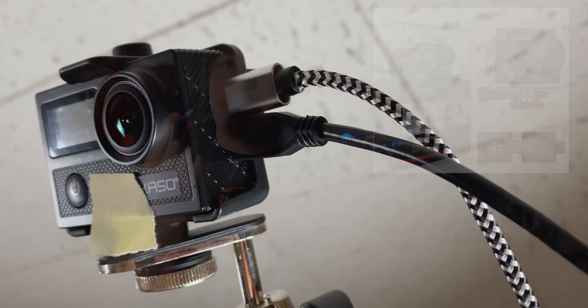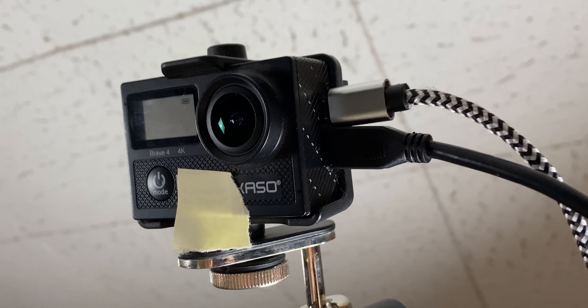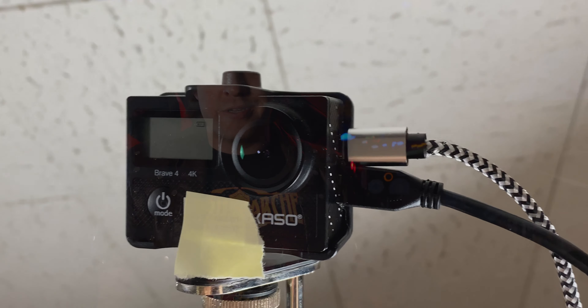Another cheap option is a GoPro, or in our case, a knockoff GoPro. The Akaso action camera that we use shoots in 4K, has a pretty great picture on it, and it only costs about $80. Add the fact that it's got a micro HDMI out port, and you're just one cable purchase away from some great looking streaming. Once you've got these cameras hooked up to your dongles and your dongles plugged into your computer, you're pretty much set to go.